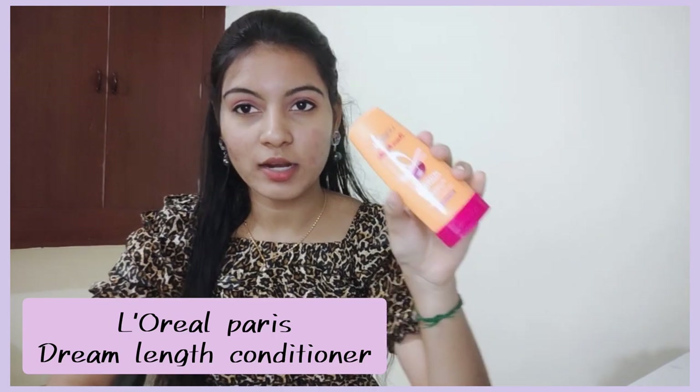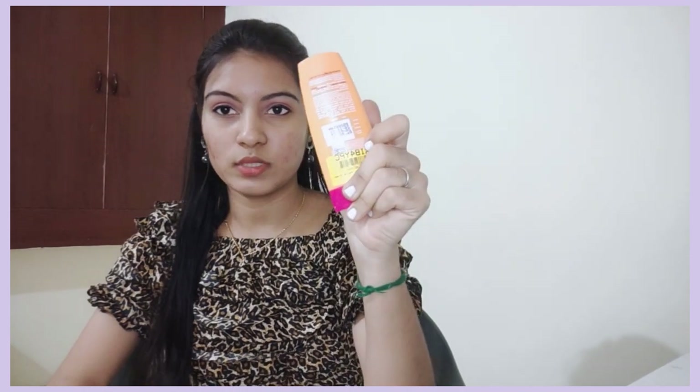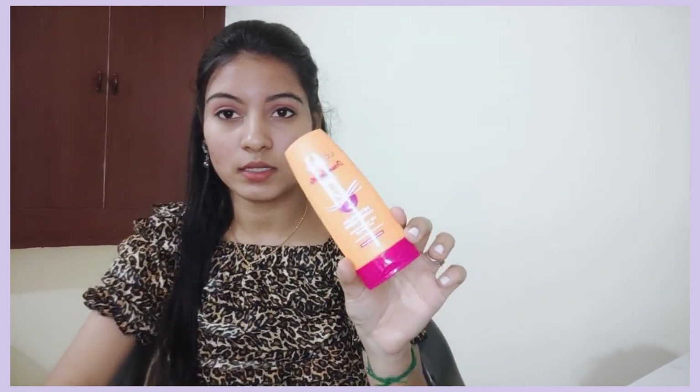The conditioner I have is the L'Oreal Paris Dream Length Conditioner, which is for long hair. It comes in a small pack and the price is 99 rupees. It contains vegetable carotene, vitamins, and nutrients. If you have long hair, you can use it 1 to 2 to 3 times. However, the quantity is less.